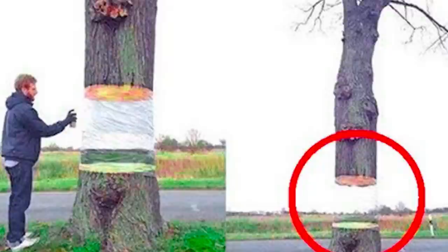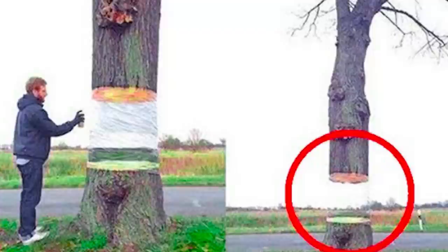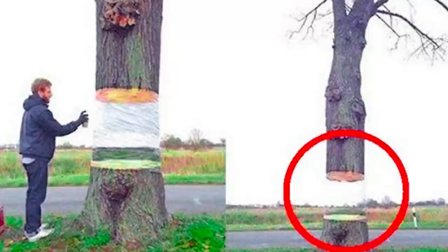The illusion is kind of ruined at night, when of course it doesn't match, or if someone walks behind the tree, as they will briefly look like they've vanished. But we still think it's a pretty incredible achievement and some of the most amazing street art we've ever seen.